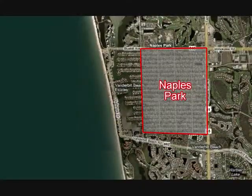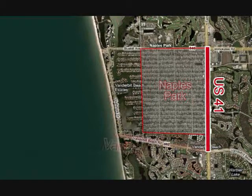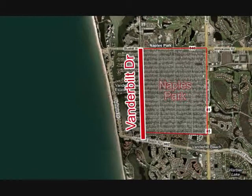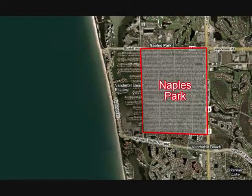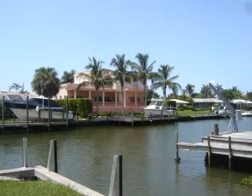Naples Park is defined by four major intersections: Bluebell, a continuation of Immokalee Road to the north; 41 to the east; Vanderbilt Beach Road to the south; and Vanderbilt Drive to the west. Vanderbilt Drive divides Naples Park and Connors. Homes in Connors are more expensive because they have gulf access.